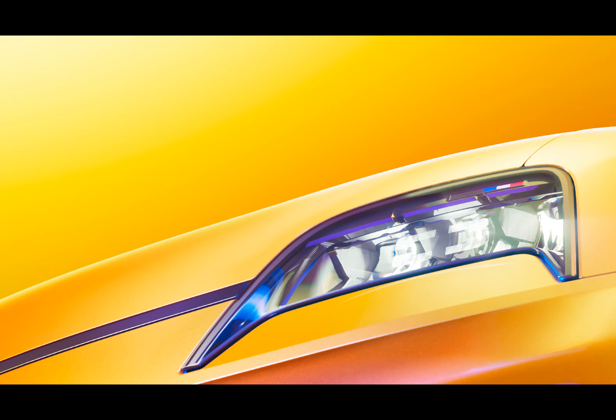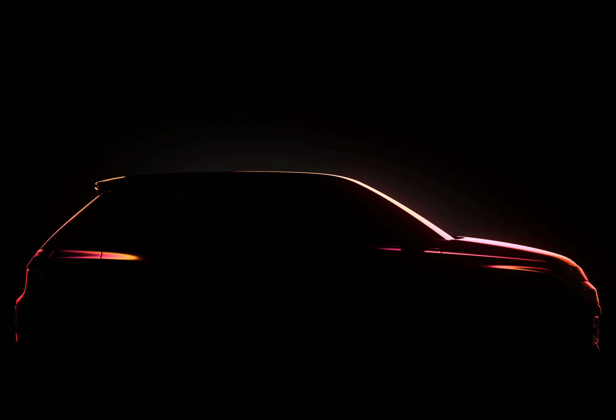Renault's new electric will come with two battery options, including a 52 kilowatt-hour powerhouse that claims a range of up to 400 kilometers WLTP. The impressive range might catch the eye, but let's not forget we're still dealing with WLTP figures — your real-world experience may vary.